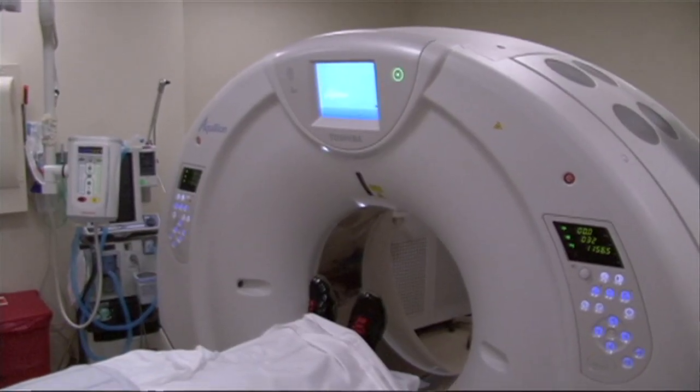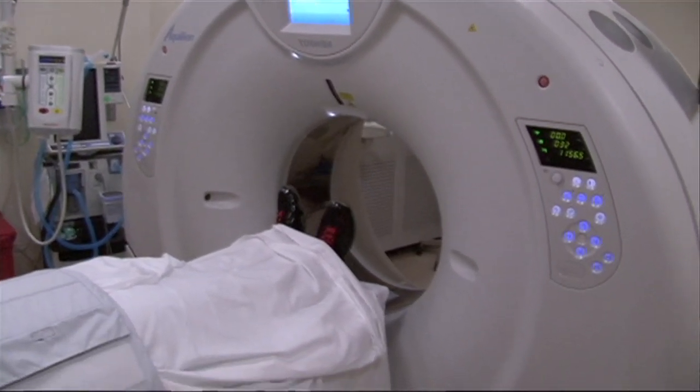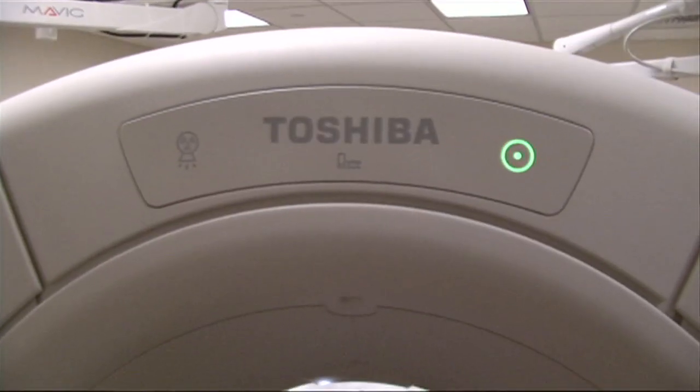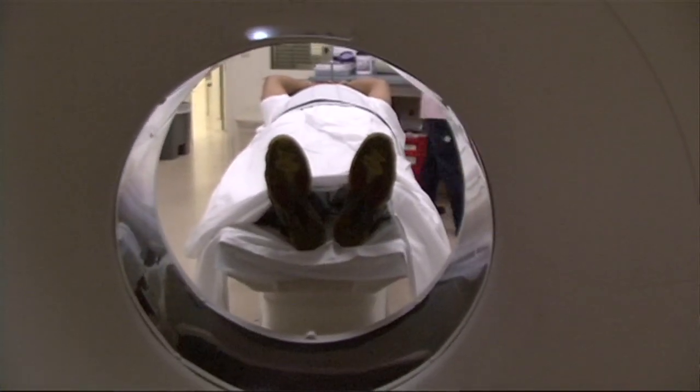The scanner is ahead of the curve of other scanners because it's a 160-detector scanner. We don't speak in terms of slices anymore. The detectors allow for a sweep over an entire organ in one pass, which makes the scanning process much faster, improving patient throughput. Rapid diagnosis is more possible, and the image quality is better.